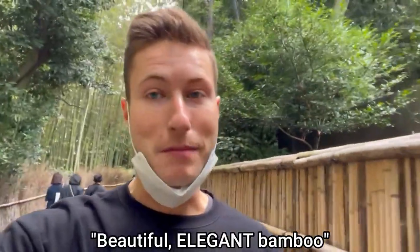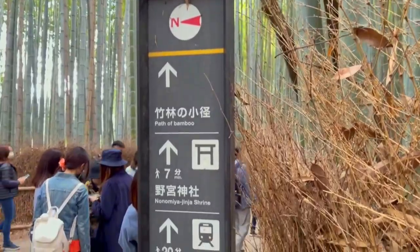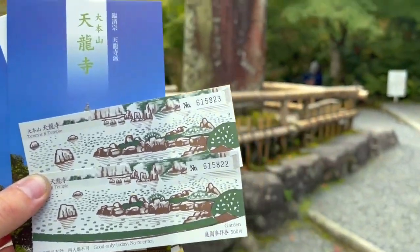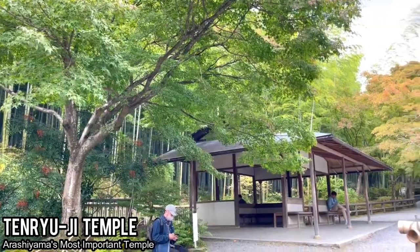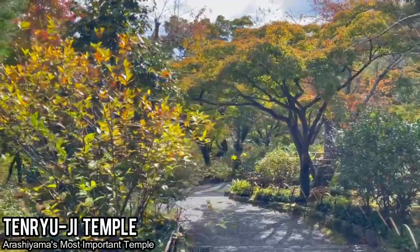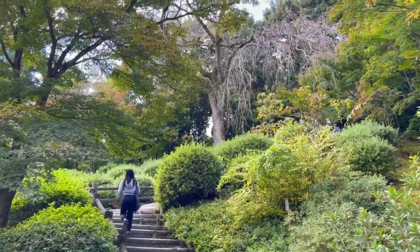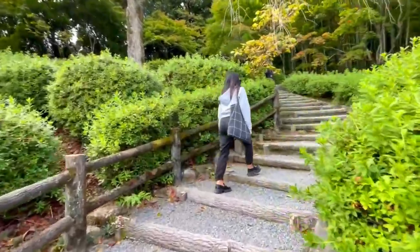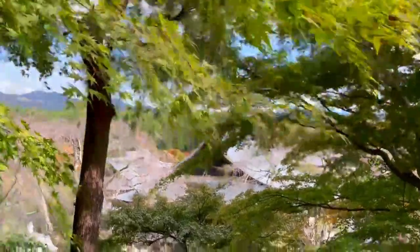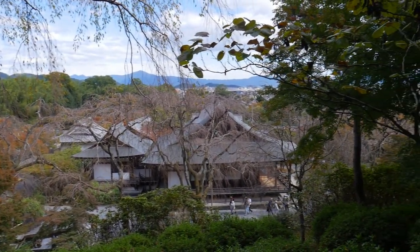Beautiful, elegant bamboo. From the bamboo forest, I recommend you head back toward the path you came from and go to your left to enter Tenryuji Temple. Tenryuji is Arashiyama's most important temple and a must-see in the area and all of Kyoto. It has a wide, encompassing garden with meandering paths, including stairs that take you up for a great view of the temple grounds and the mountains behind.